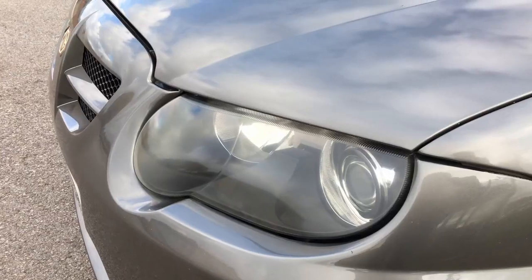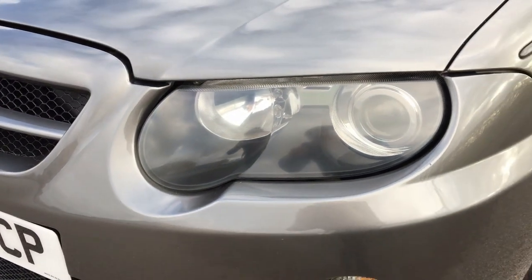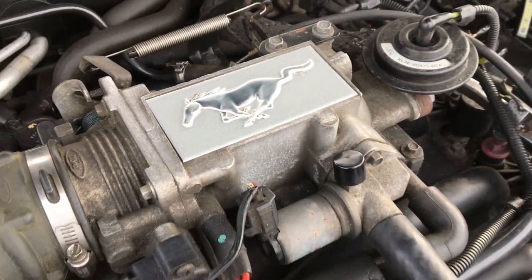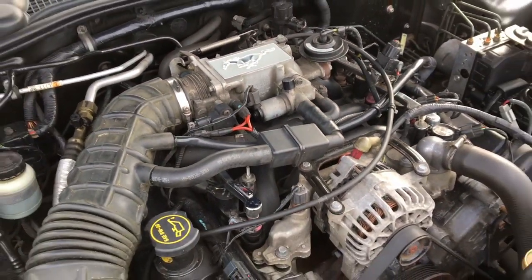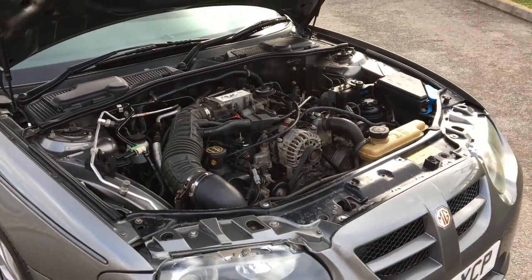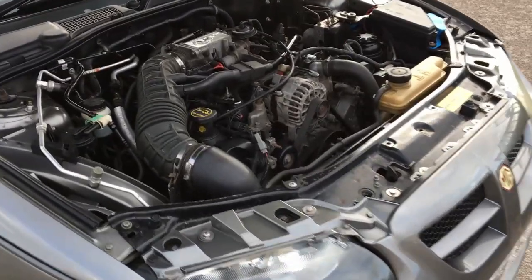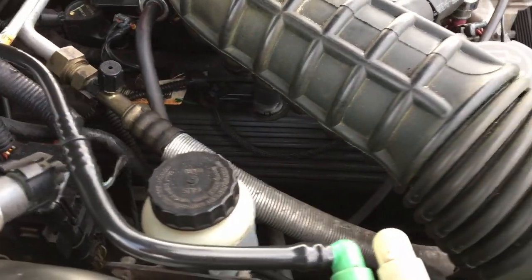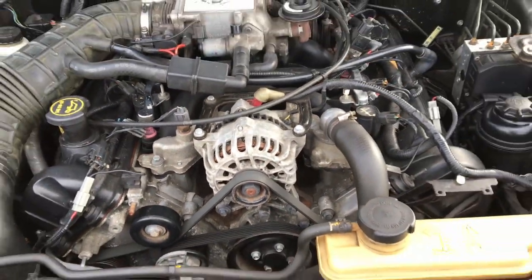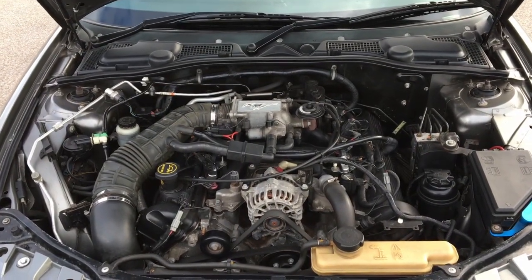MG Rover didn't have a V8 of their own, and there was no way they had the money to develop one, so they bought them from Ford. Under here is a big wet lump of an engine - it's the modular V8 from the Mustang, all 4.6 litres of it, and it makes 260 brake horsepower. In true American fashion, I'm not sure how you can get such little power from such a big engine, but I think 260 can be described as an adequate power figure, and you get mad burbly wet V8 noises.